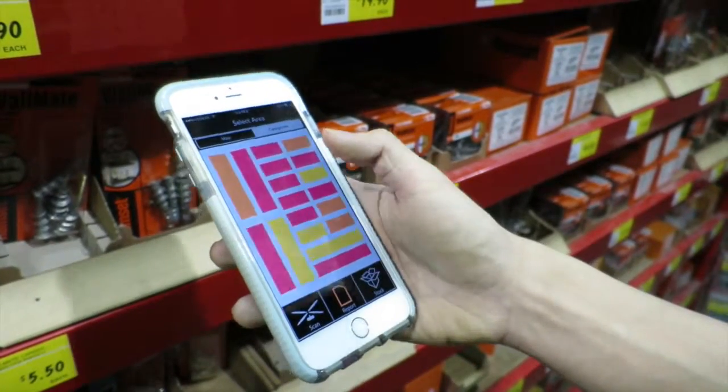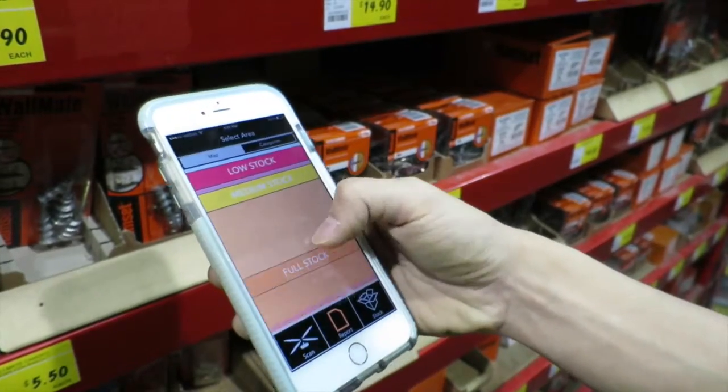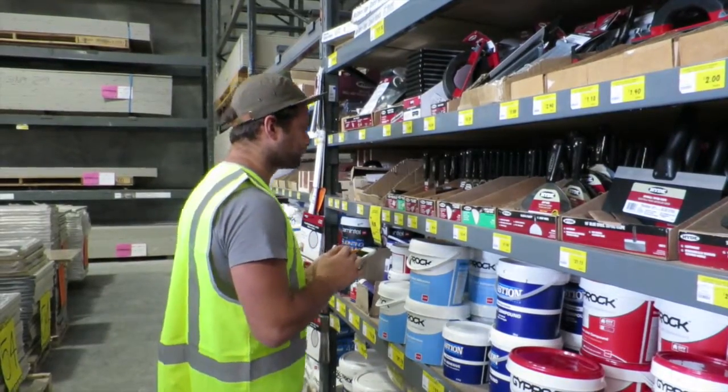Report shows you which areas need restocking the most based on a colour-coded priority list. And Stock, which sends that report off to your restocking team. This is going to be so easy if you then flick it off to your forklift driver — it's going to restock the warehouse. Scan, report and stock. It's the inventory drone and it's going to make your life easier.